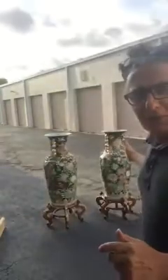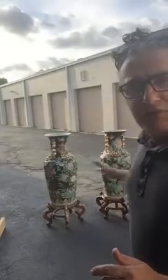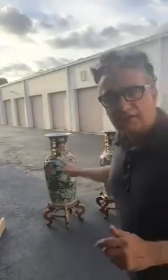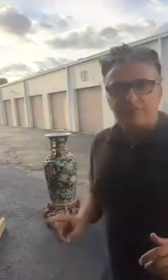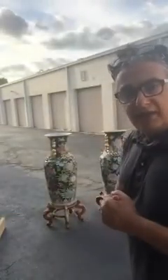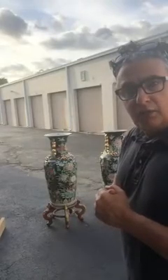Hello, my YouTube friends. How are you? My name is Bernardo Garcia and I'm here today to ask for your expert help. I have these two beautiful Chinese vases right here that you see on my screen. I inherited them from a family member that is no longer with us, and I need help identifying exactly what they are.